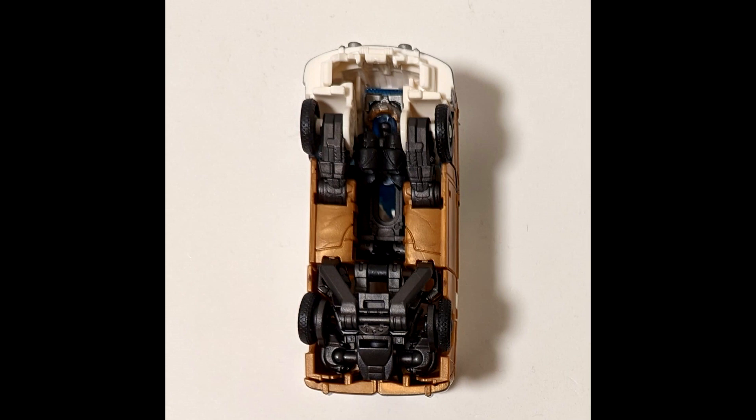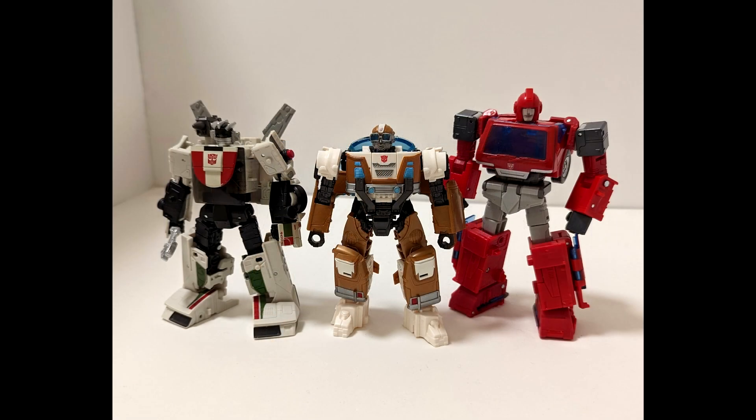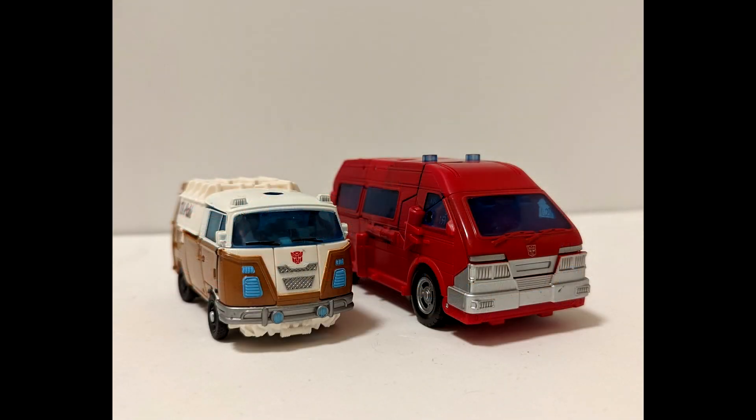Looking at the bottom you can see his head tucked in. There he is next to Studio Series Hot Rod — looks like the same height, so not bad. And next to Earthrise Wheeljack and Studio Series Ironhide — he's a little bit shorter than both, especially Ironhide, but that's fine, he was always going to be shorter. In alt mode he's also definitely a lot smaller than Ironhide, so they're kind of shrinking there.